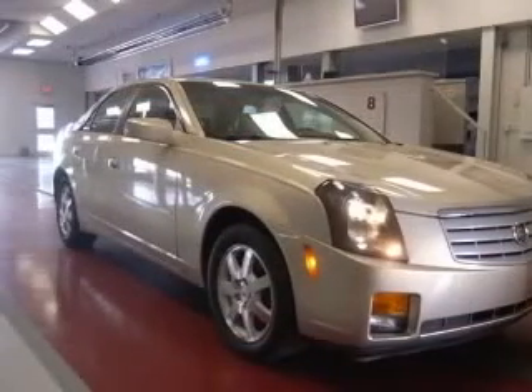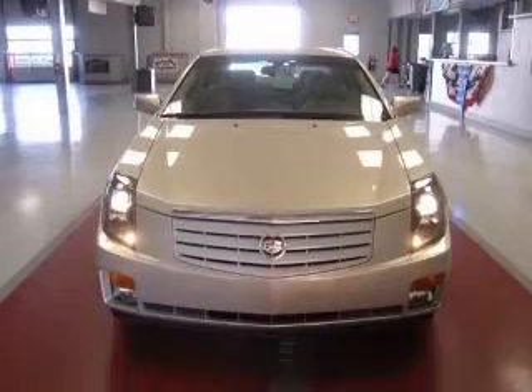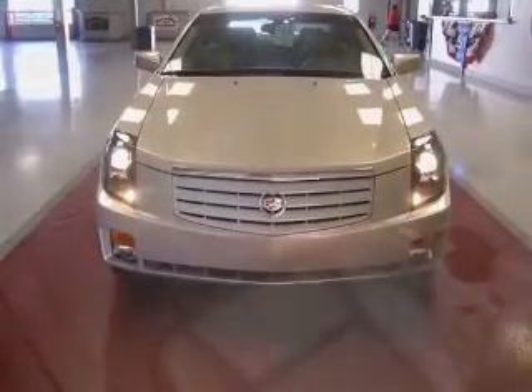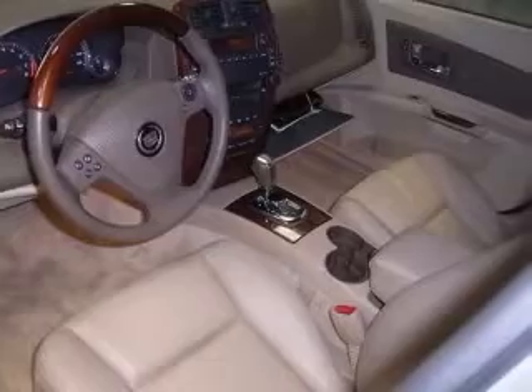Four-wheel ABS brakes, eight-way power adjustable driver's seat, air conditioning with dual-zone climate control, audio controls on steering wheel, center console with full-width covered storage, clock, in-dash radio, cruise control, daytime running lights.